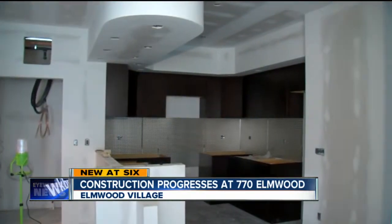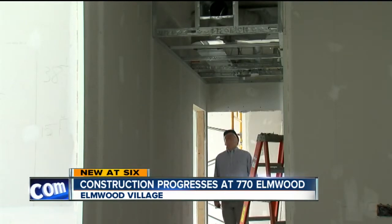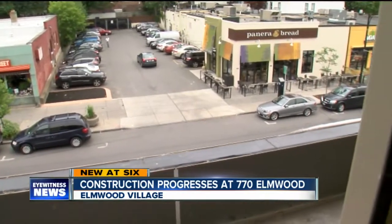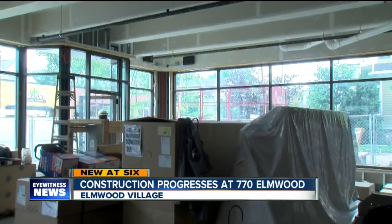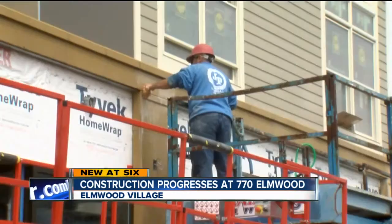I was given a tour of the inside of the building. This space will include two dozen one- and two-bedroom apartments, many with balconies. There will also be room for three retail tenants on the first floor. Twenty-five tenant parking spots will be in the back. This project has been in the works for years. Construction started last September, and the goal is to have the building fully ready to go by the fall.